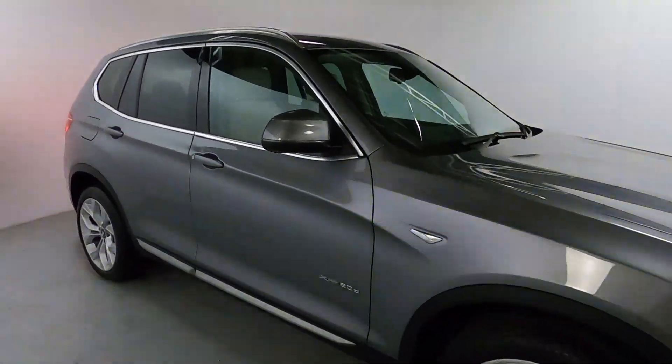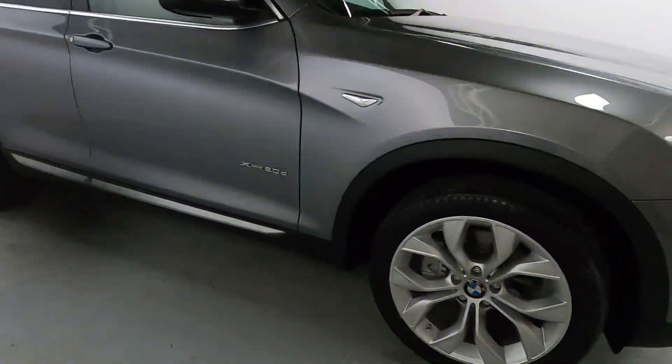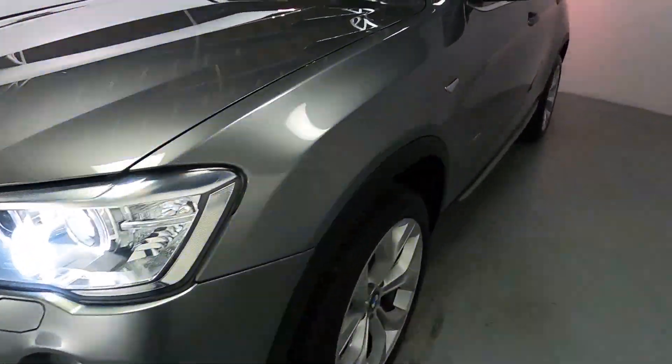Nice silver colour to this car with chrome accents around the windows, roof rails and trims on the bottom of the doors. Nice big alloy wheels matching the car nicely with bright front lights and chrome kidney grills up front.